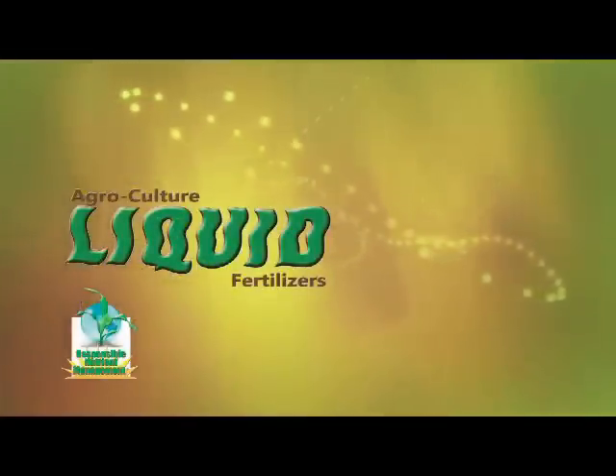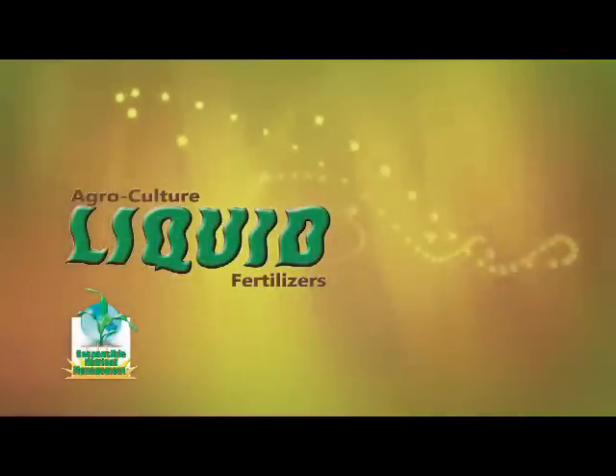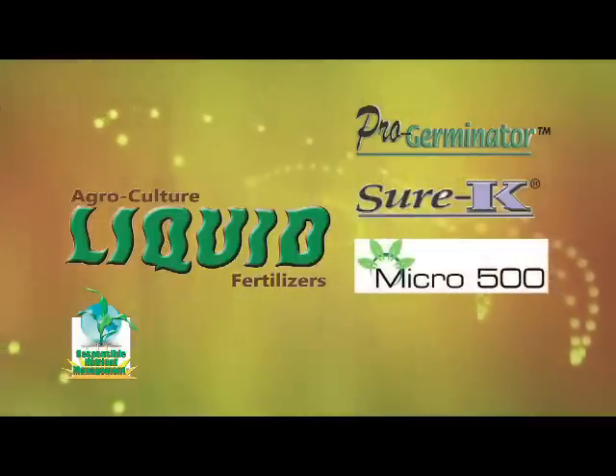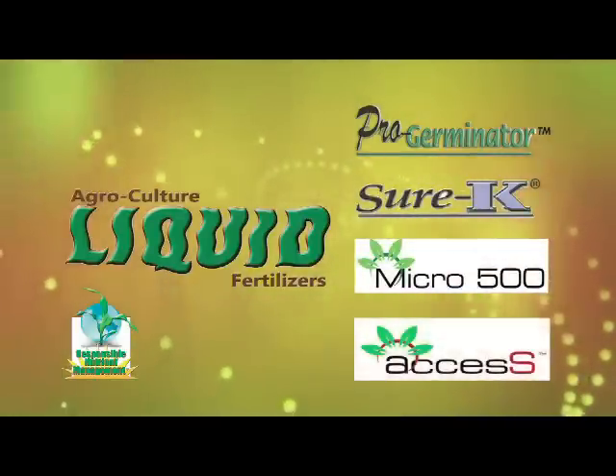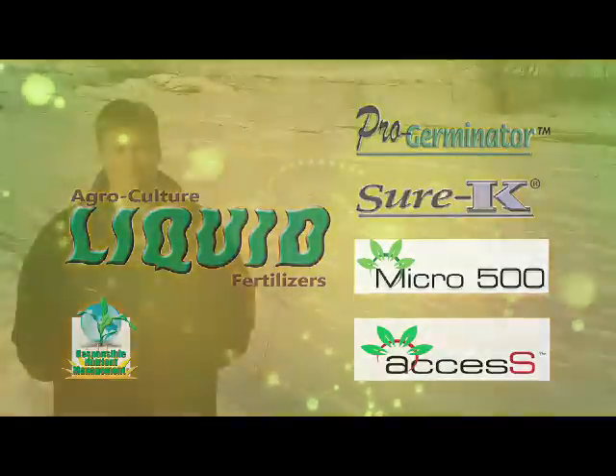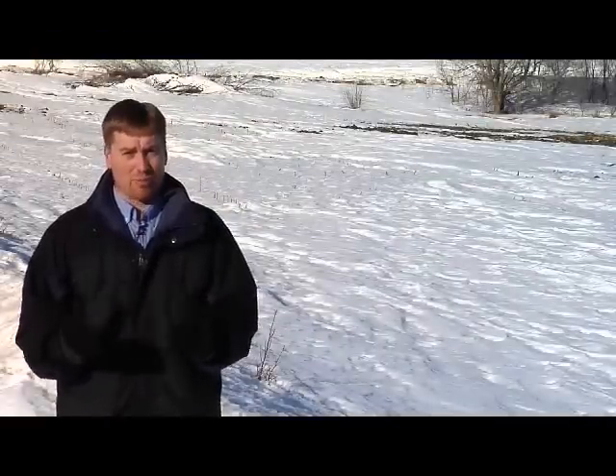Overall on our farm we've been very satisfied with Agriculture Liquid. We've been very happy with ProGerminator, SureK, and Micro 500, and this year we're excited about using the new Access product. We've been really happy with the research we've seen on that. 2012 looks to be a great year — our profitability chances have never been better — and we're using Agriculture Liquid on our farm.